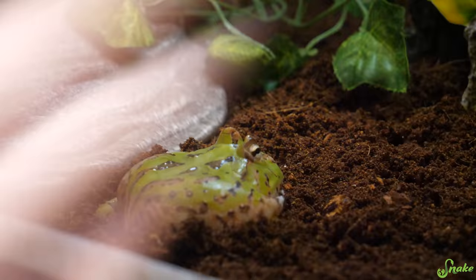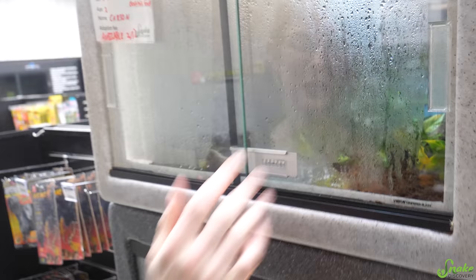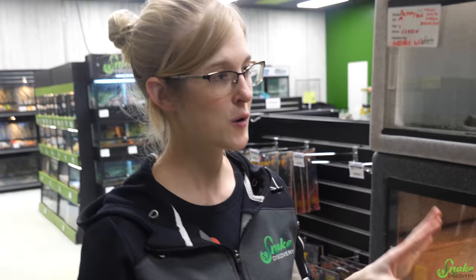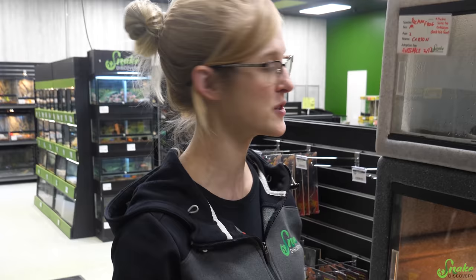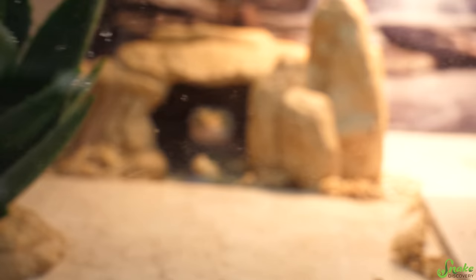Just today we had this fat little adorable Pac-Man frog come in. He's a little nervous since we just set him up. It's pretty humid in there right now, which is why you can't really see him through the condensation — but he likes it that way. We have both UVB and a basking light on top of each enclosure, but for amphibians and crested geckos, we turn off the basking light so it doesn't get too hot.